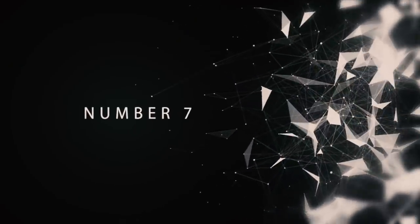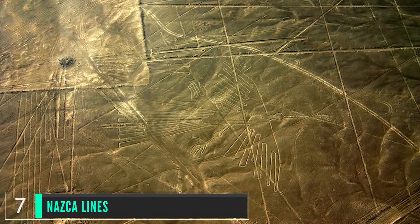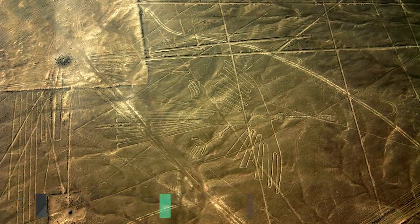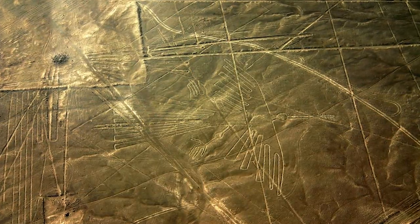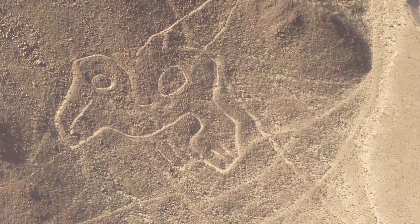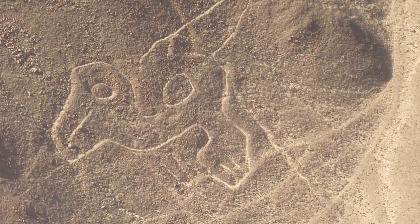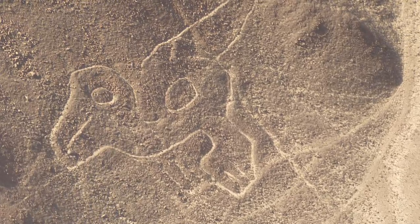Number 7: Nazca Lines. If you are flying over the desert southeast of Lima, Peru, you will be able to see long lines and patterns that look as if the Earth was tattooed. There are over 70 of these figures, including spiders, monkeys, various plants, and human-like creatures that have been etched into the ground.